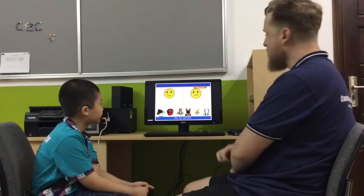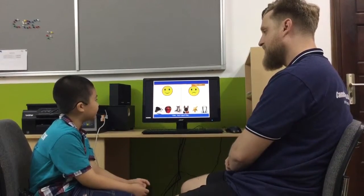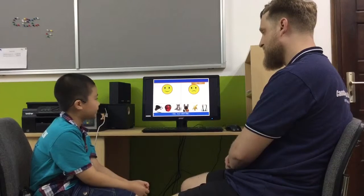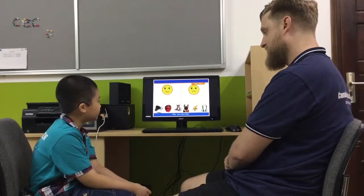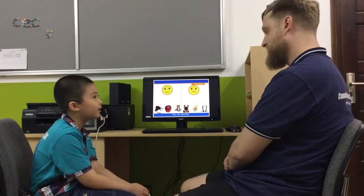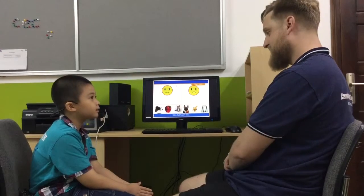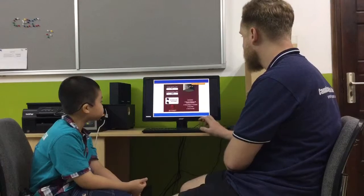Alright. Tell me something you like and something you don't like. I like a cat. I don't... I don't like dogs. Cats. Dogs. Dogs. These are the same.